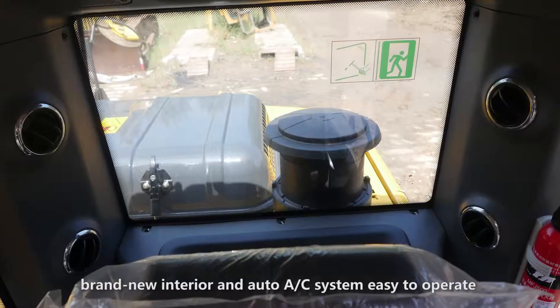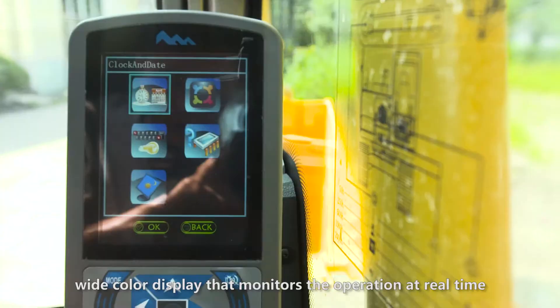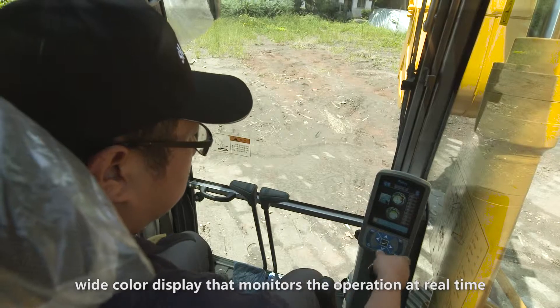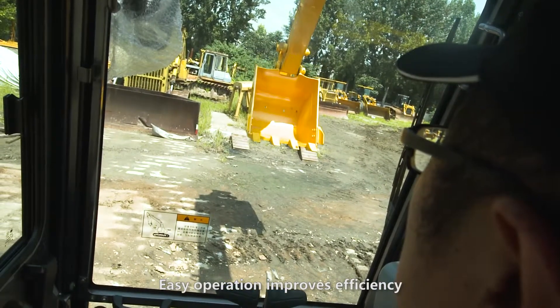Easy to operate. New generation electrical control system with a wide color display that monitors the operation in real time. Easy operation improves efficiency.